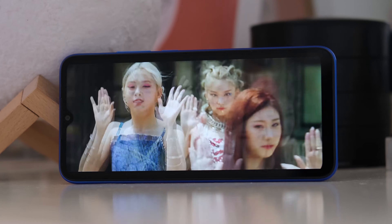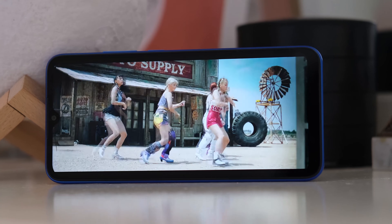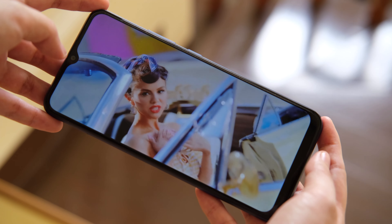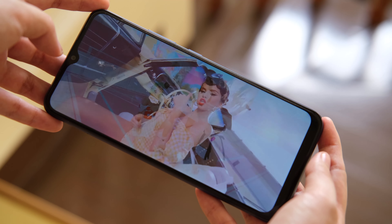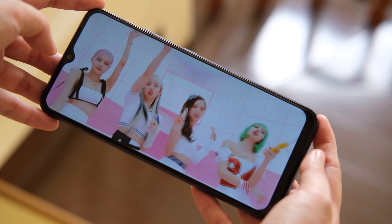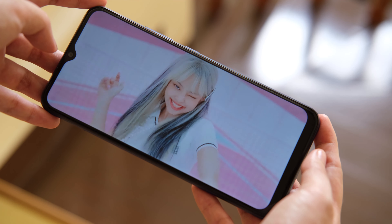The screen is also not as bright as we prefer, but we enjoy watching YouTube and Netflix videos on it. The audio is crisp and loud although the lows are almost non-existent. It's good for casual listening, Zoom calls, and hands-free voice calls. But if you want a really good listening experience, we still recommend that you take advantage of its headphone jack — use your favorite wired headphones or a Bluetooth speaker.